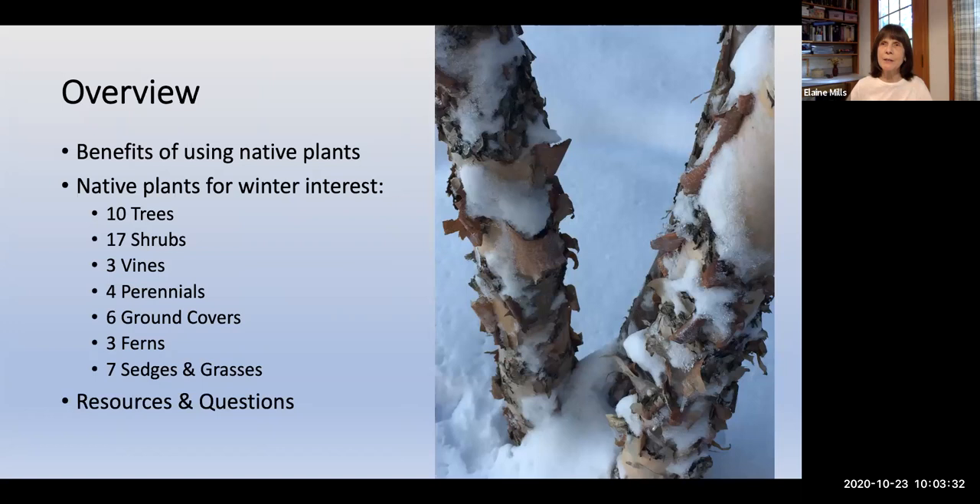To give a quick overview: I'll briefly discuss the benefits of using native plants, then introduce 40 plants for winter interest — 20 woody plants including trees, shrubs, and vines, then perennials, ground covers, ferns, sedges, and grasses. At the end, I'll refer you to helpful online resources and information on where to visit gardens and purchase native plants. Colleen will field questions at several points during the talk.